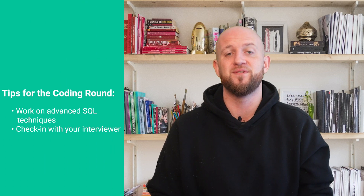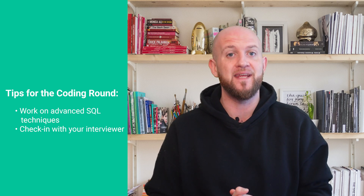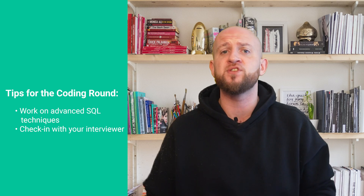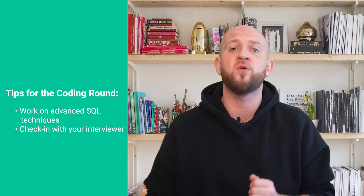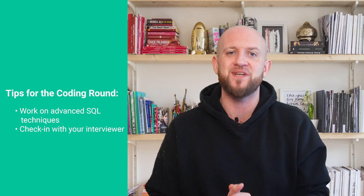We have two tips for this round. Make sure you practice and work on advanced SQL techniques. The topics you should especially focus on are GROUP BY aggregation, window functions, and datetime-based SQL questions. You can check out our detailed interview guide for example interview questions.